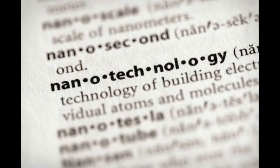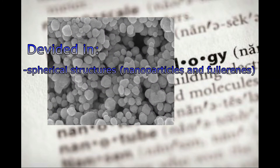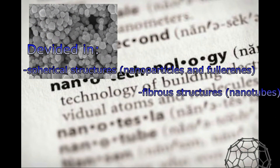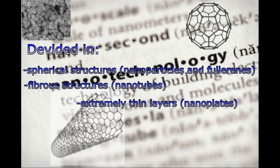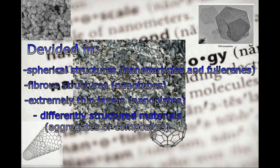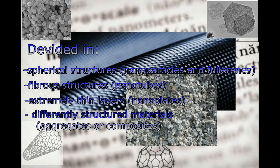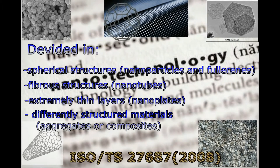What are nanotechnologies? They are divided into spherical structures, for example nanoparticles and fullerenes, fiber structures like nanotubes, extremely thin layers like nanoplates, as well as differently structured materials like aggregates and composites which contain these objects. These were defined by ISO TS 27687 in 2008.